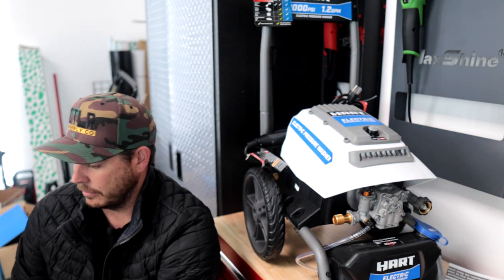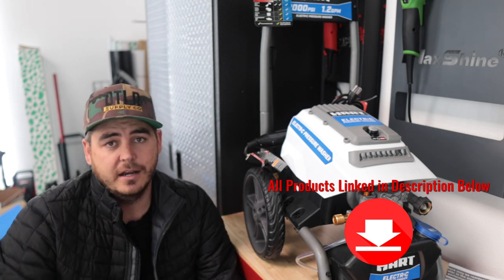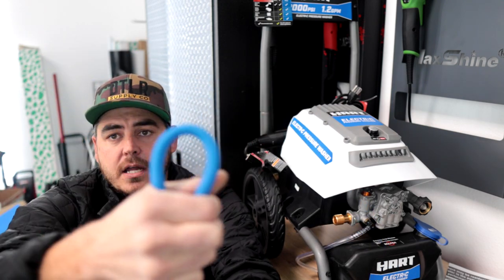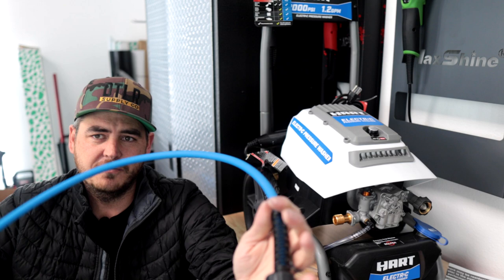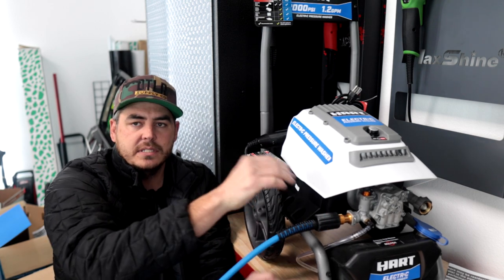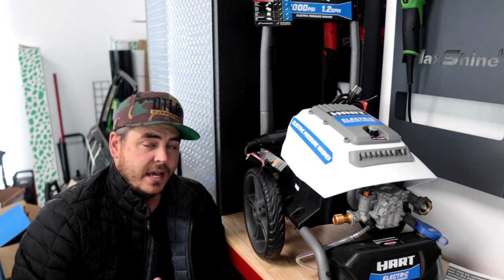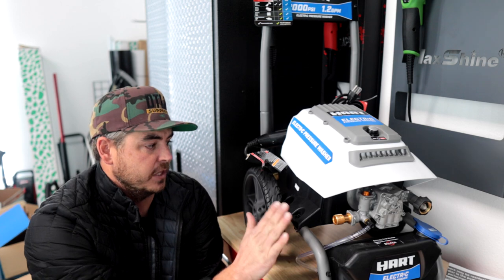I always recommend upgrading to an Uberflex hose — super pliable, does not kink, and it's lightweight. You can get it to roll over on itself and there's still no kink in the line; there's no memory to it. It's an M22 by 14 connection point, which is what this unit is as well, so you don't need any adapters. It's 50 feet long, so you're able to get around cars and around your house way easier without having to move the unit. It's linked in the description below.